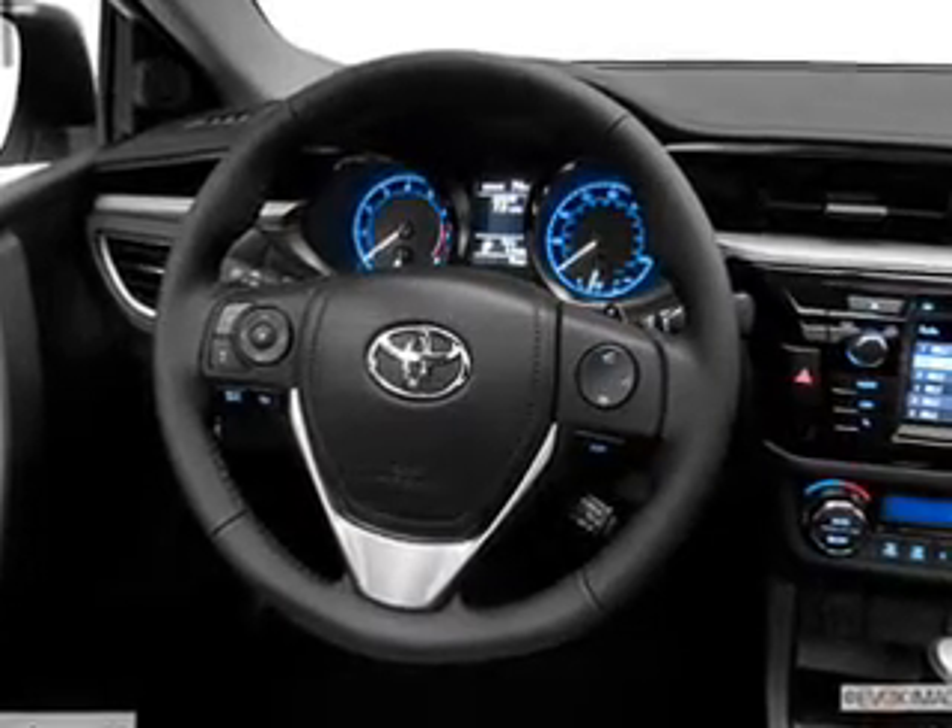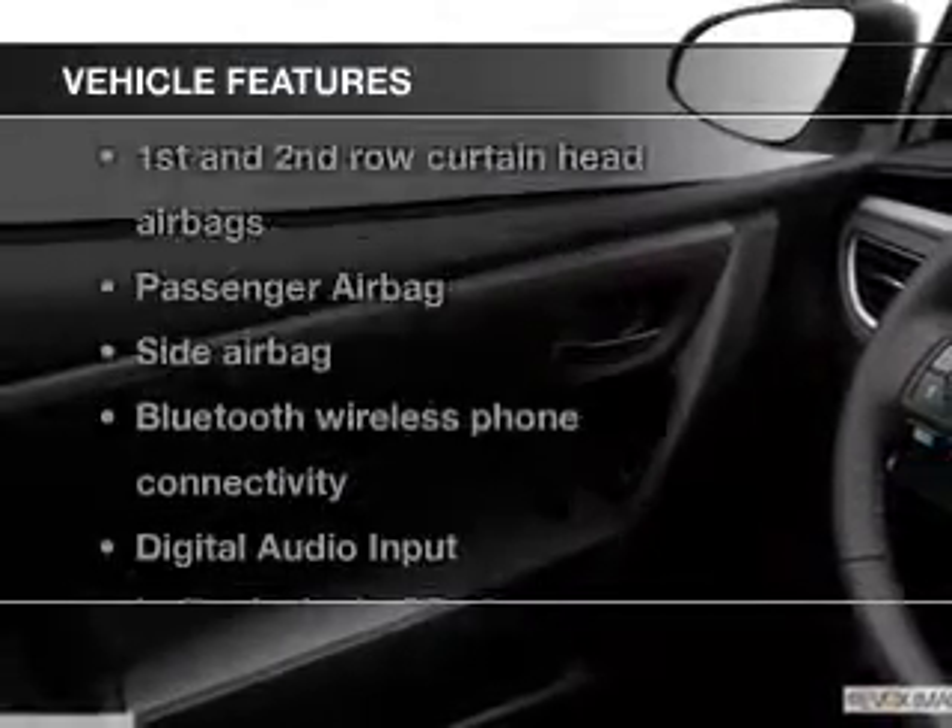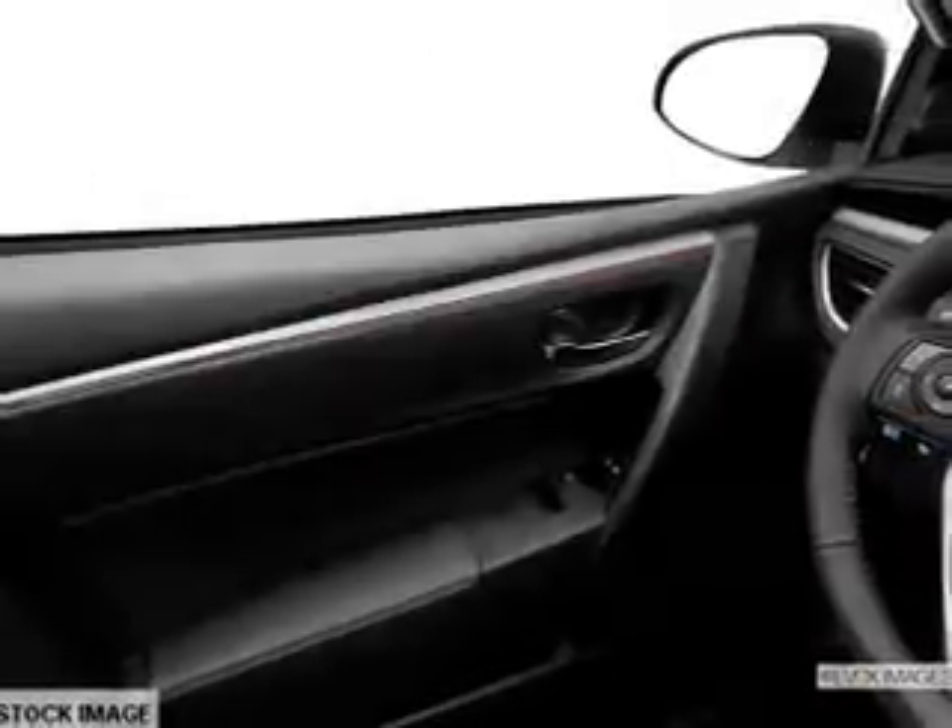Heated seats come for you on cold winter days. Plus enjoy these notable features included in this vehicle: power door locks, power windows, cruise control, Bluetooth wireless, an AM FM stereo with a CD player, satellite radio, and power mirrors.